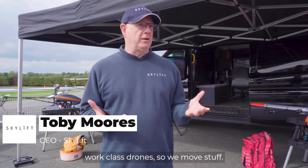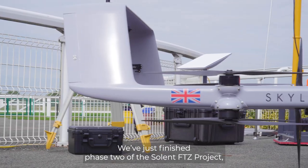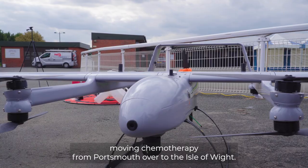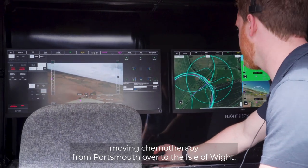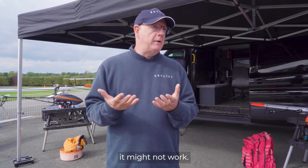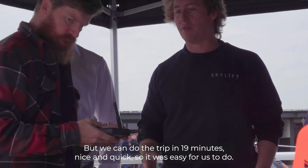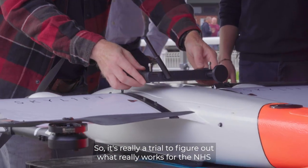I'm Toby Moores, Chief Executive of Skylift, and we do work-class drones — we move stuff. We don't measure stuff and we don't film stuff, we move stuff. We've just finished phase two of the Solent FTZ project, moving chemotherapy from Portsmouth over to the Isle of Wight. The medicines don't last very long, so if you miss the ferry it might not work, but we can do the trip in 19 minutes — nice and quick. It's really a trial to figure out what works for the NHS.